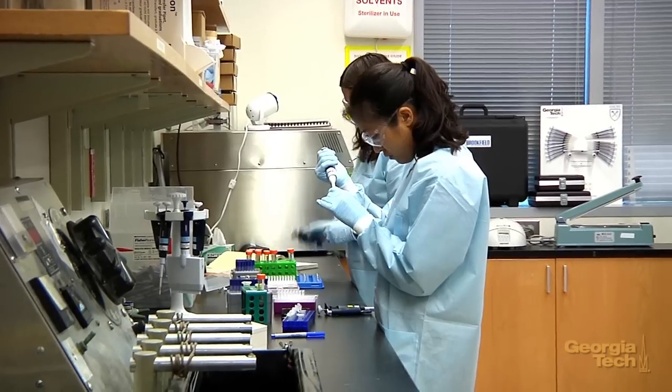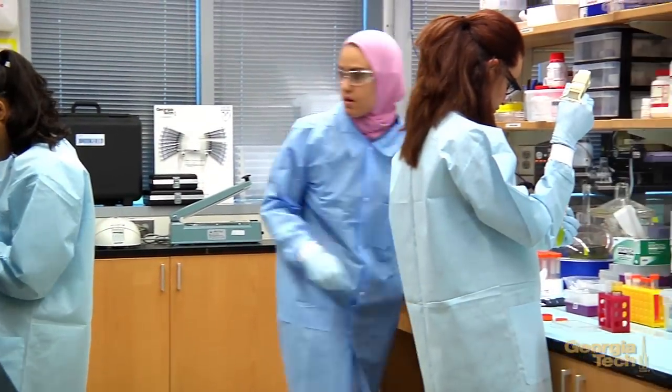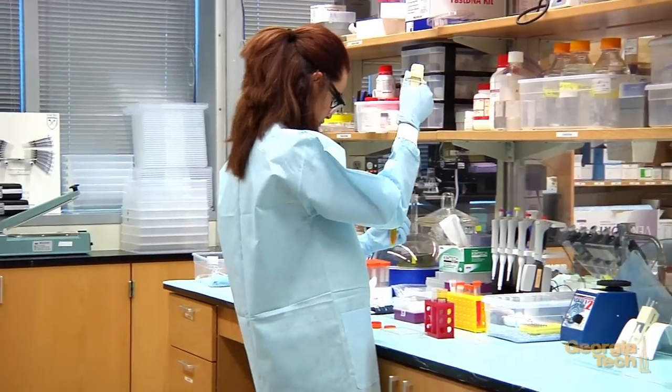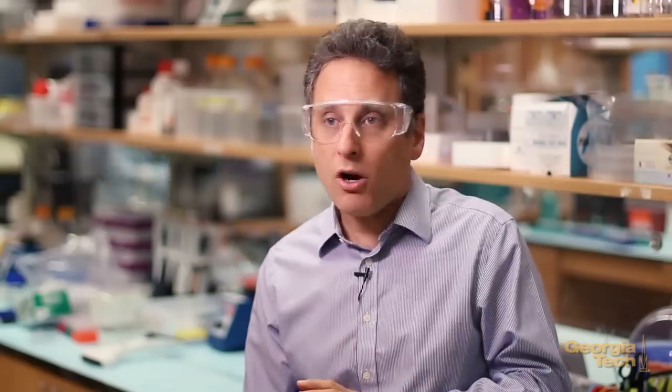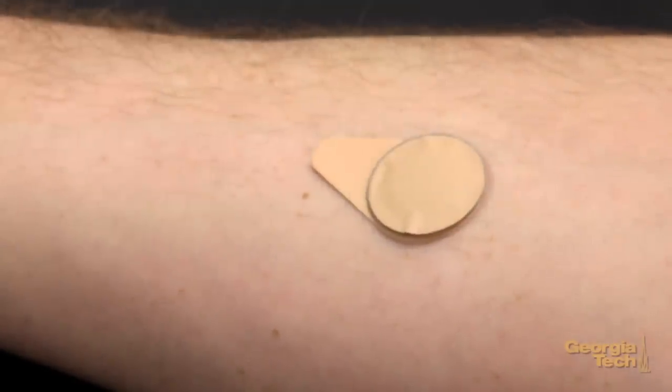You've gotten rid of the need to dispose of sharps waste because the microneedle patches don't have any sharps after they are used. In addition, because of the cold storage needed associated with liquid vaccines, you now have a solid vaccine which doesn't have that requirement, so you can take it out of the refrigerator and transport it out to the places it needs to go. By targeting the immune system in the skin, we and others have shown that you can get a better immune response than if you put the vaccine into the muscle.